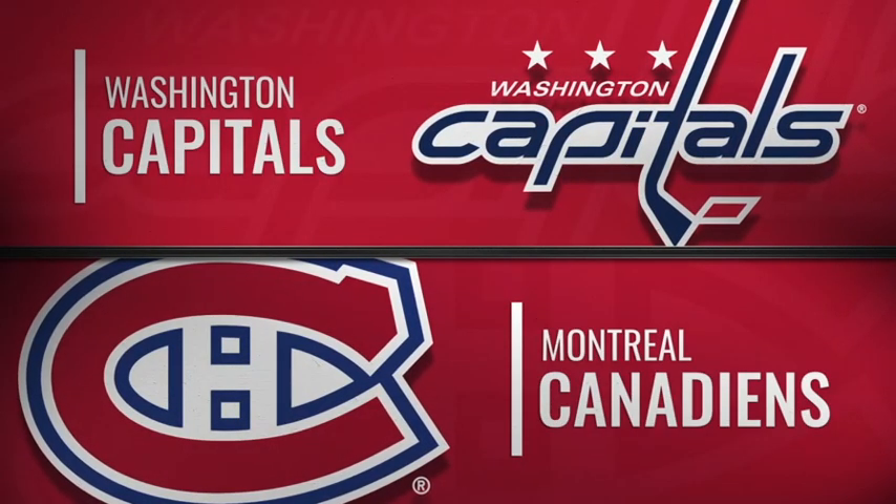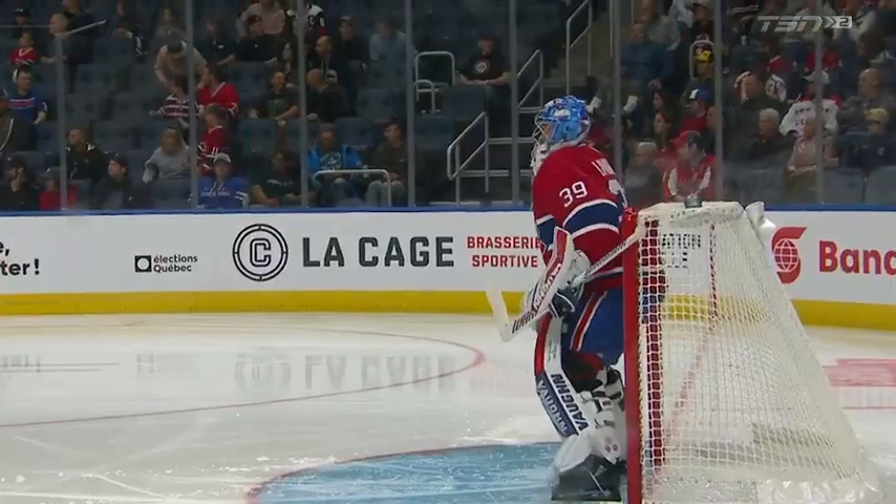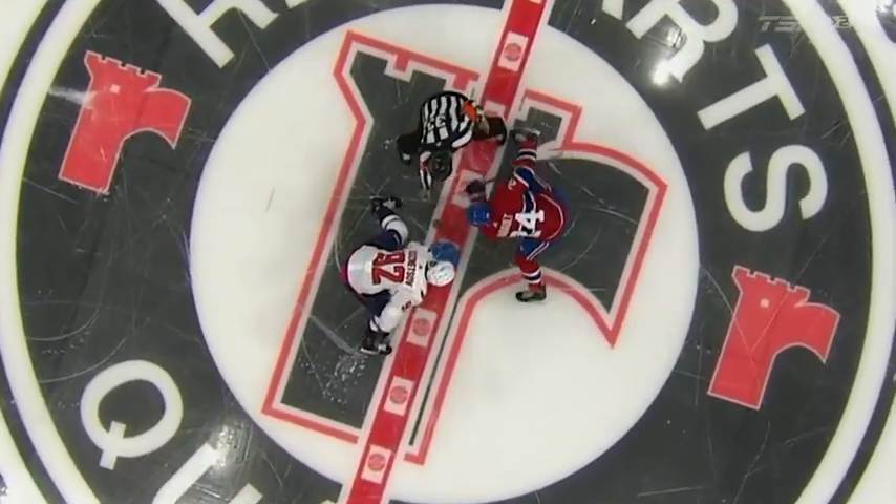Technically a neutral site game, it's Videotron Center. This evening the Caps have gone north to Quebec City, where they'll find the Montreal Canadiens waiting for a big league practice game.